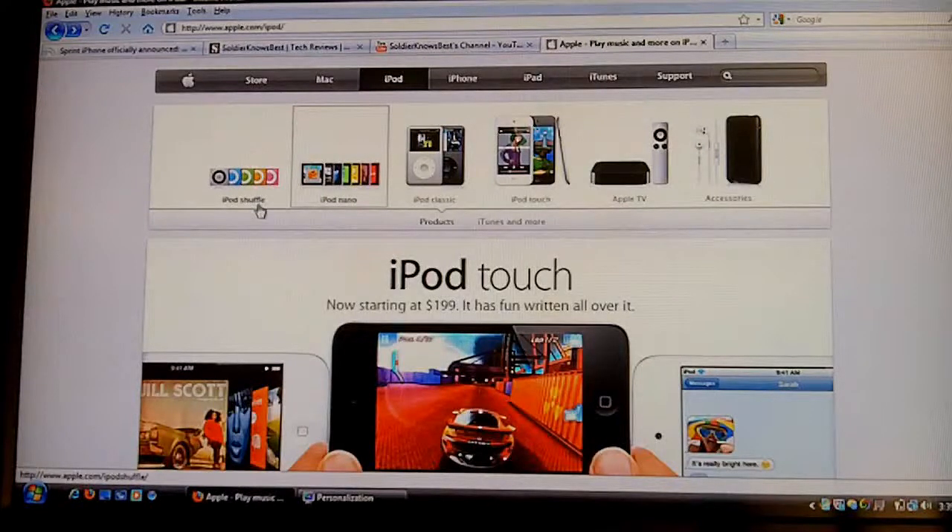I'm just going to stick with the iPhone 4 for now. So that's the keynote, guys. I hope you enjoyed, and if we have more information, we'll be back together.